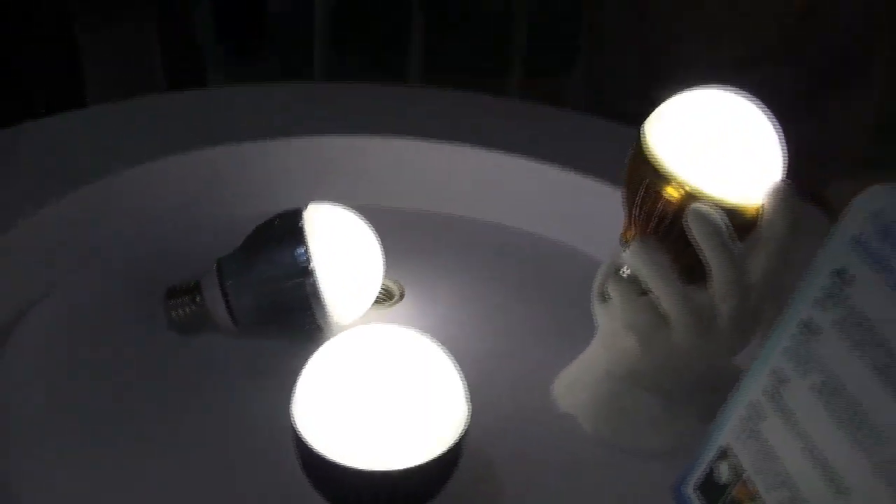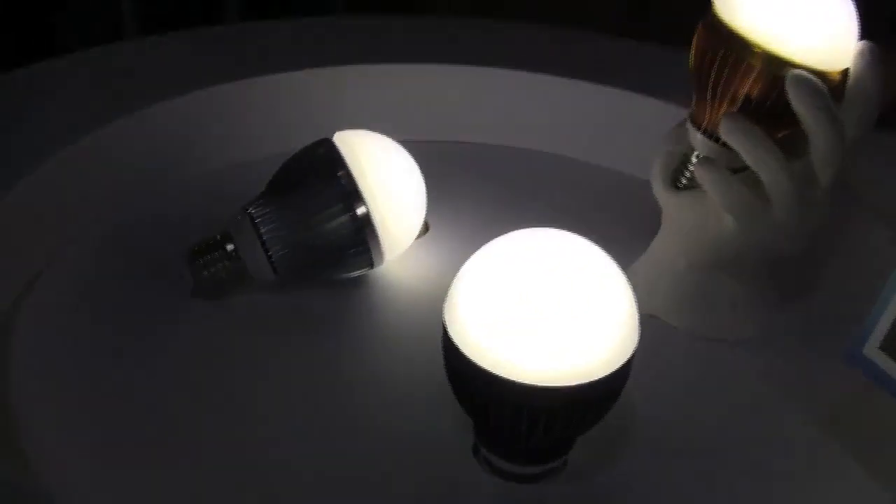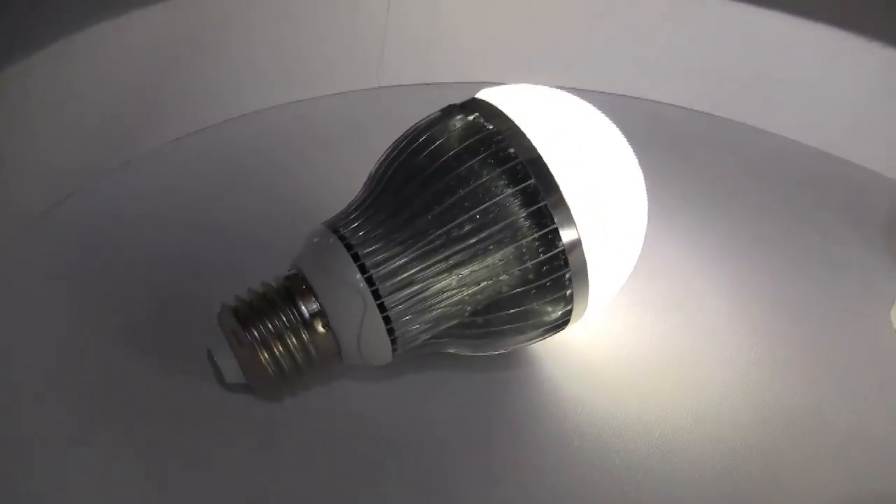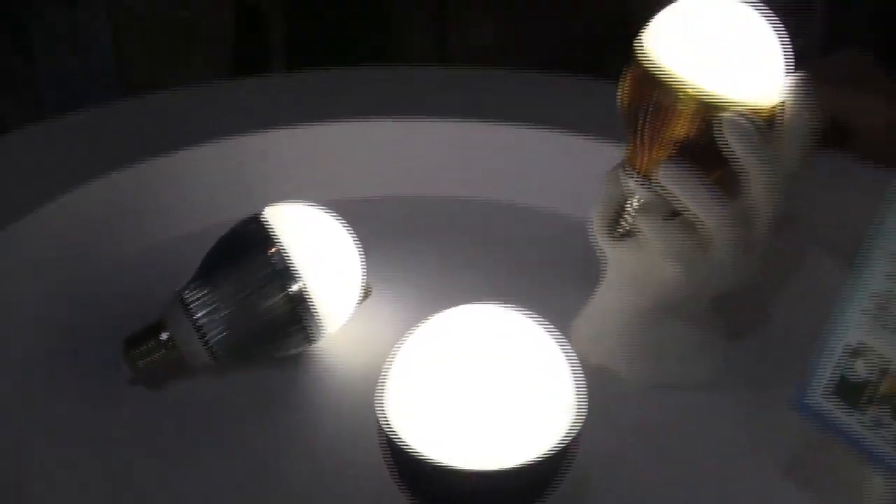Very nice. So this is an LED light and LED lights run around 7 watts. And because they're so small and they're not that hot, they've actually managed to fit a battery inside. So this is definitely some of the cooler technology that we're seeing here at Display Taiwan from LightOn.